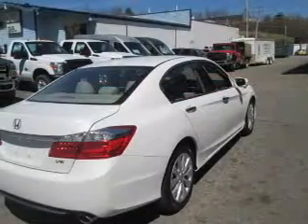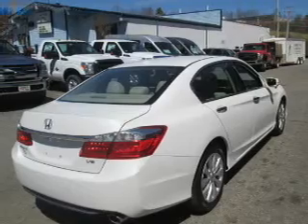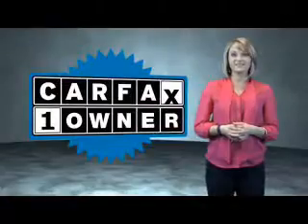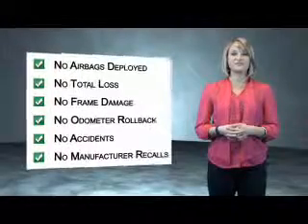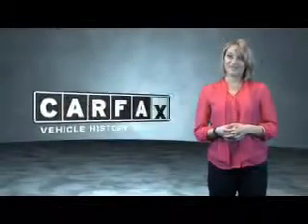Rest easy knowing this vehicle comes with a Carfax Vehicle History Report from Carfax, the most trusted provider of vehicle history information. Great quality at a great price — call or click to contact us today. This is a Carfax One Owner Vehicle, which qualifies for the Carfax Buyback Guarantee. Be sure to find a complimentary copy of the Carfax Vehicle History Report online or contact the dealership. Show me the Carfax.